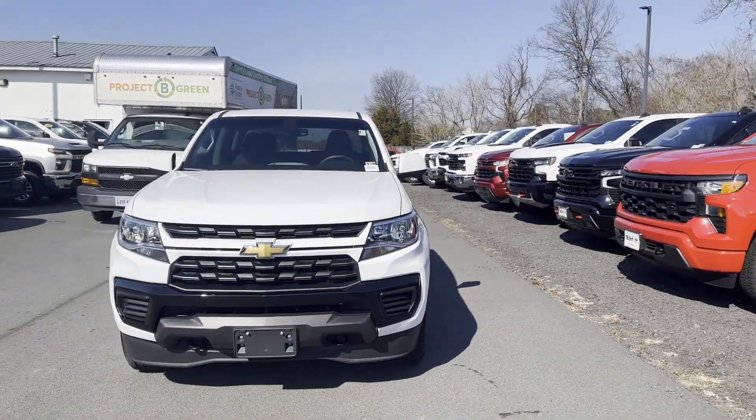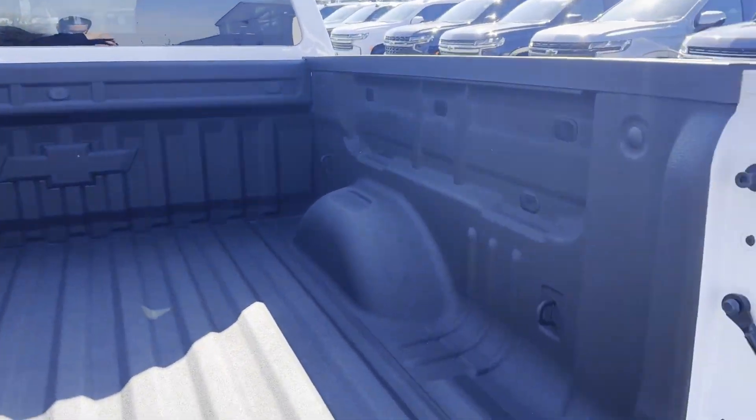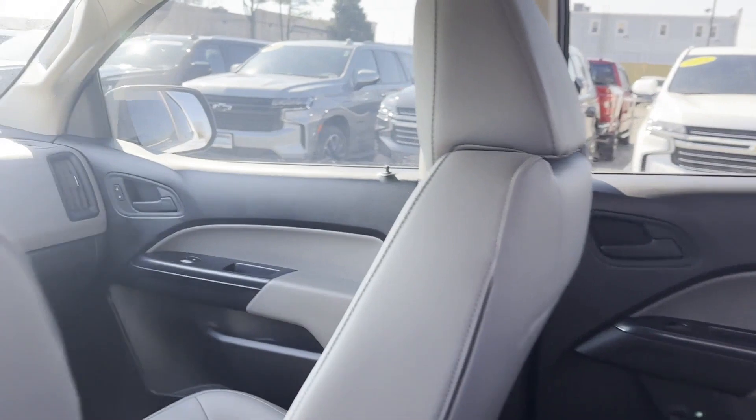four-wheel drive, backup camera, power driver seat, Bluetooth, front bucket seats, engine immobilizer, automatic headlights, auxiliary input, stability control. Call us, we'll help you take home your favorite vehicle.